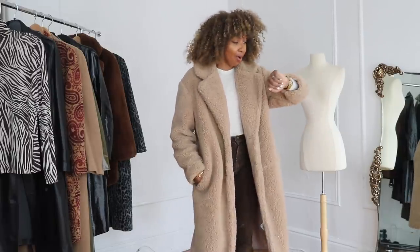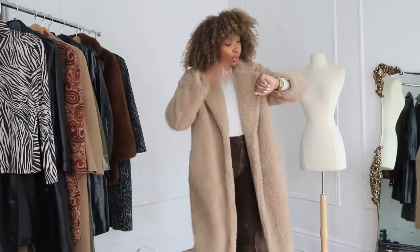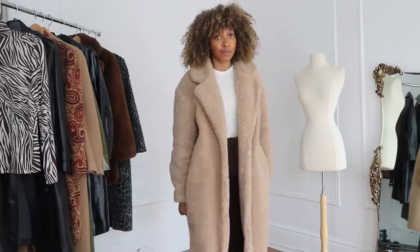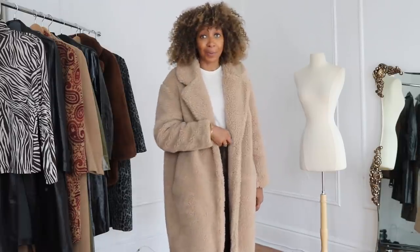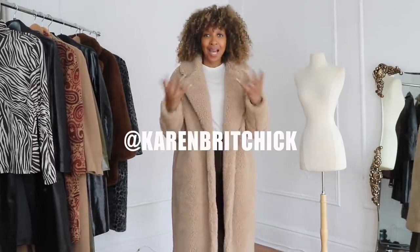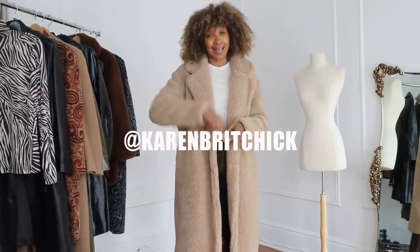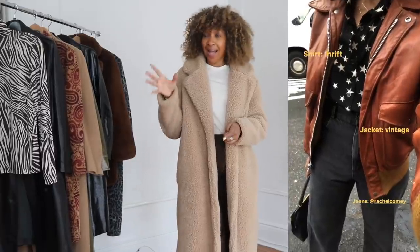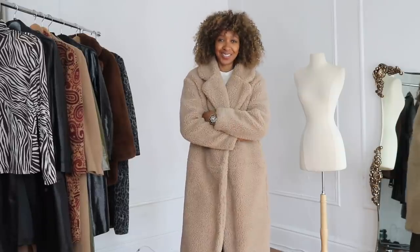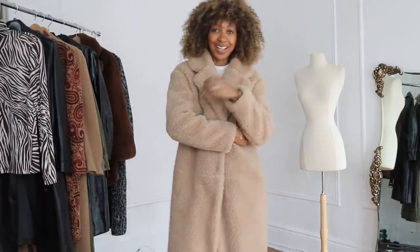I'm starving — the clocks went back so it's actually 2:30 in the afternoon and I haven't had lunch. You can follow me on Instagram, Karen Richie, between this Friday and next Friday's video. As I always say, have a fantastic weekend — I'll see you all next week. Bye!